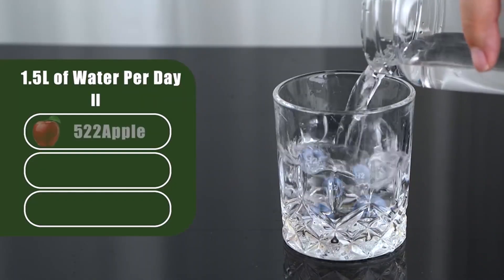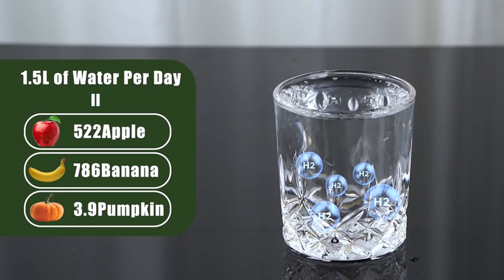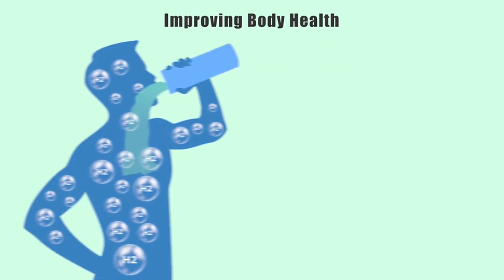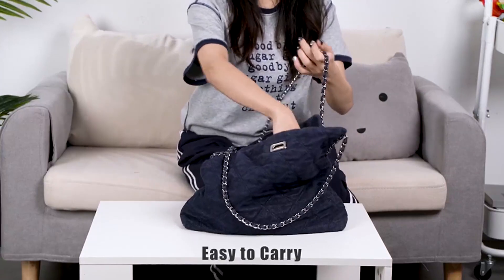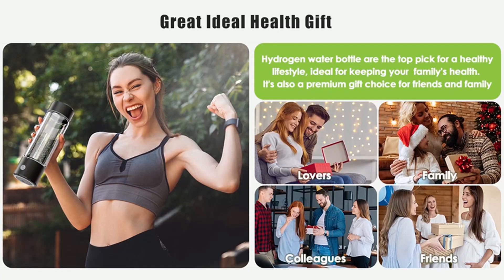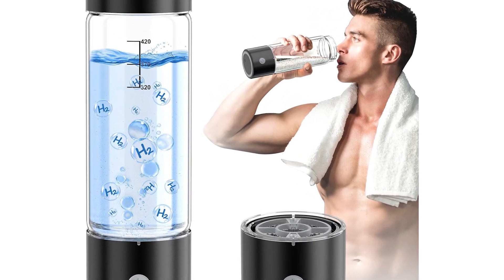What sets it apart? The bottom vent holes expel oxygen and chlorine, ensuring pure hydrogen infusion. Plus, it works with tap, mineral, or alkaline water — just avoid juices or coffee. At under $27, a 45% discount, it's a steal for beginners. The downside? Smaller capacity and shorter battery life than premium picks. But for a budget-friendly health gift, Movoca delivers.